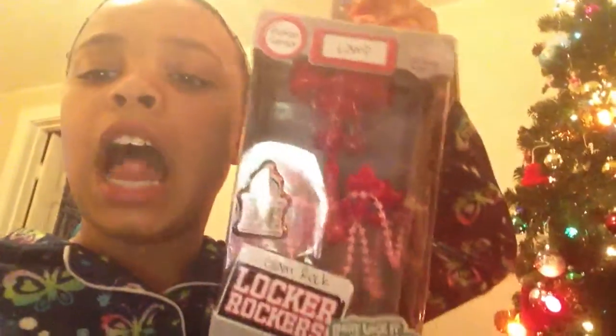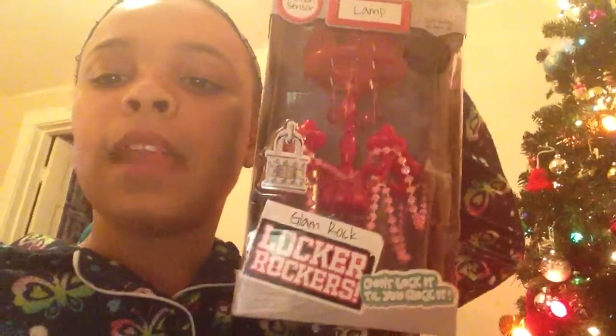Next I got the locker rocker lamp. It is so pink and it lights up, which is super cool.